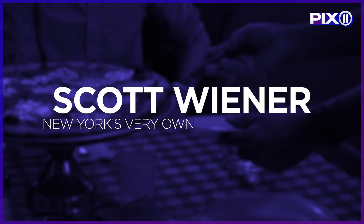I'm Scott Wiener, and I guess the best way to explain myself is that I'm a professional pizza enthusiast.